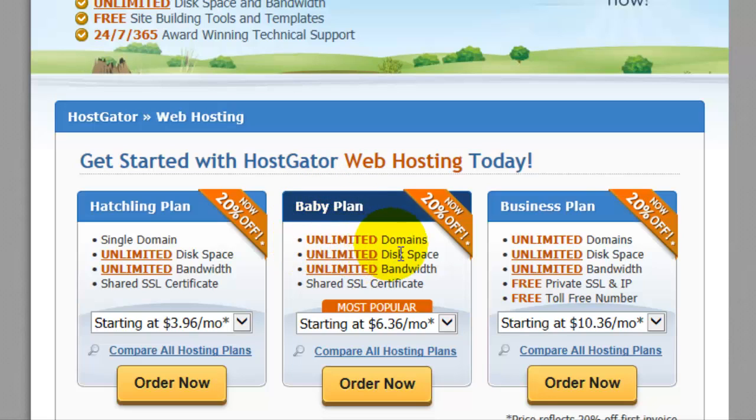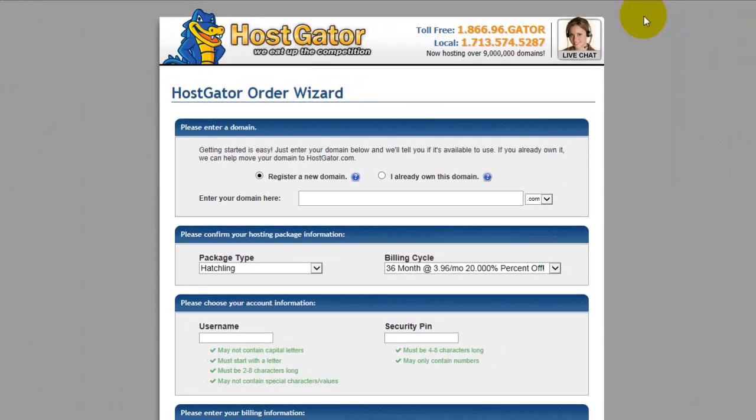I selected the Baby plan because I wanted to have unlimited domains — I did have multiple domains I wanted to upload, so the Baby plan worked best for me. But let's say you want to go with the Hatchling plan: you can select 'Order Now' and you'll be taken to the form where you can register a domain name if you don't have one already.